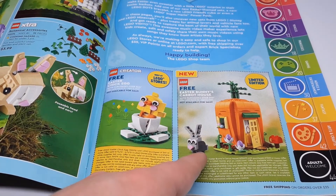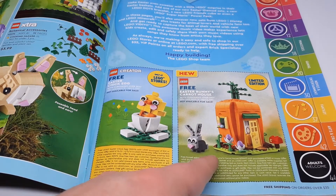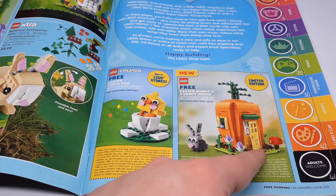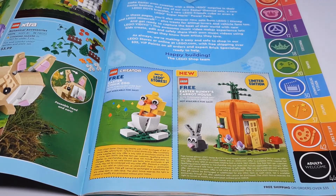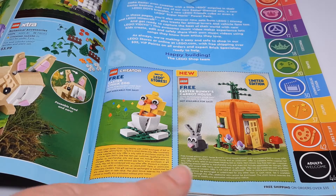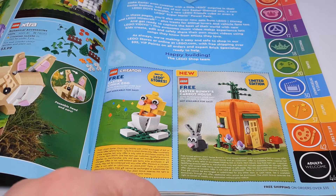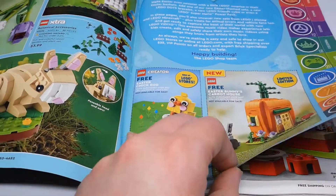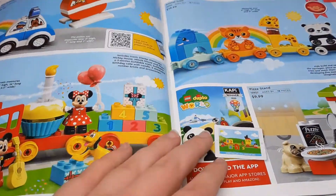The Easter bunny's carrot house is a free gift with purchase over $60. This one's actually quite substantial looking. If the Easter bunny has a print, that'd be pretty nice, but knowing LEGO it's probably just a sticker. It's a cool little build though — I like that one.